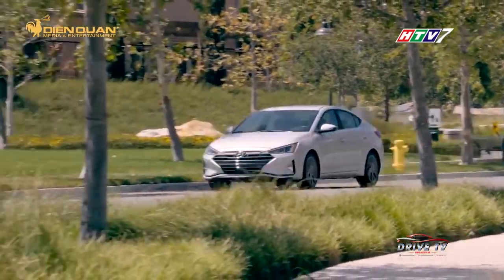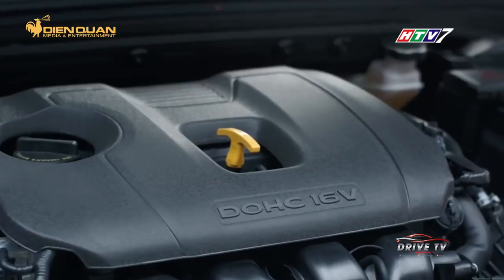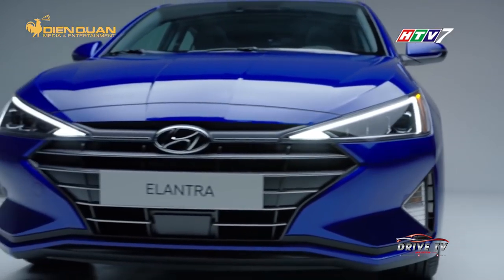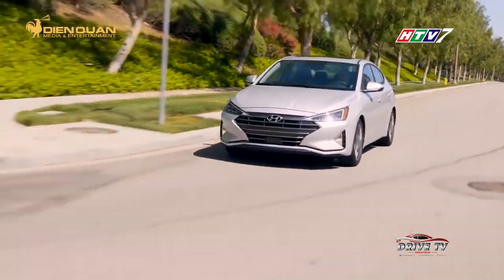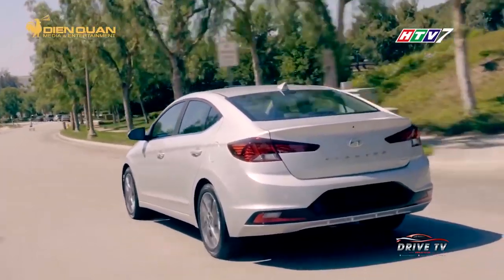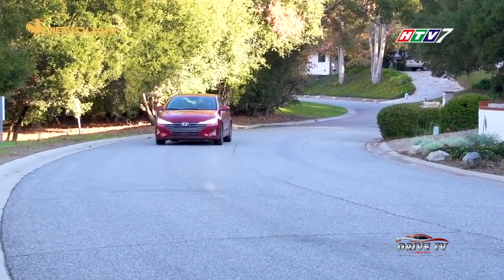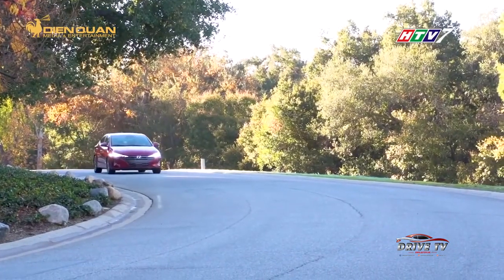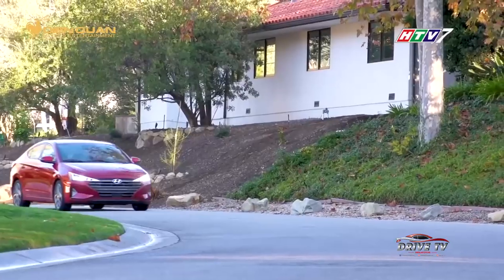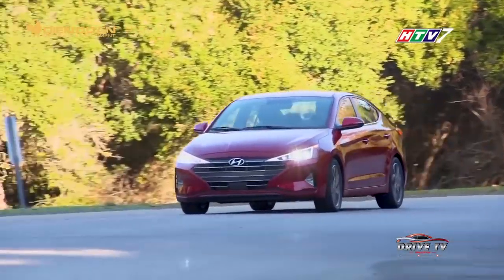Elantra 2019 sẽ có 3 phiên bản SE, SEL và Limited, trang bị động cơ NU 2.0L MPI Atkinson cho công suất tối đa 147 mã lực. Bản Eco dùng động cơ NU 1.4L Turbo cho công suất cực đại 128 mã lực. Riêng phiên bản Elantra Sport 2019 trang bị động cơ NU 1.6L Turbo GDI với công suất tối đa 203 mã lực, đi cùng hộp số tự động 6 cấp hoặc 7 cấp ly hợp kép. Elantra 2019 được kỳ vọng sẽ gây ra những đột biến về doanh số trong phân khúc sedan hạng C hiện nay.